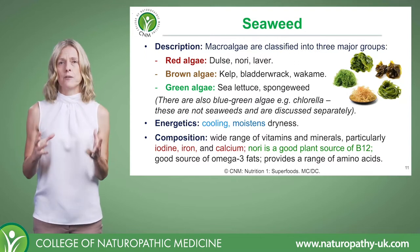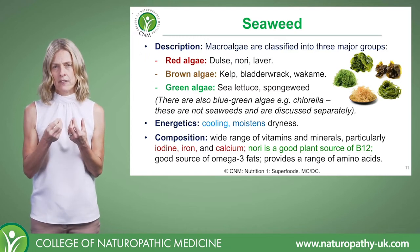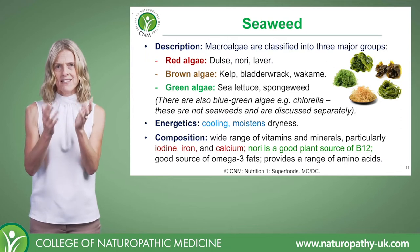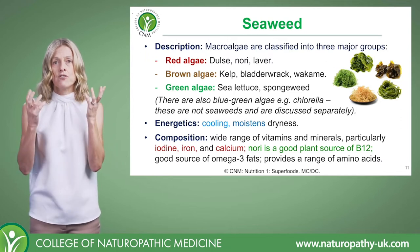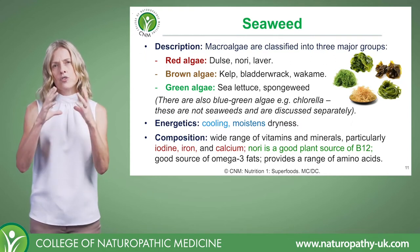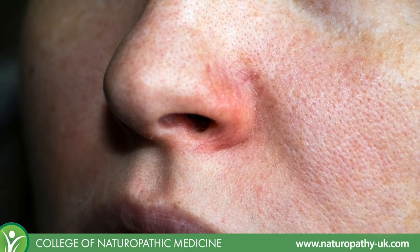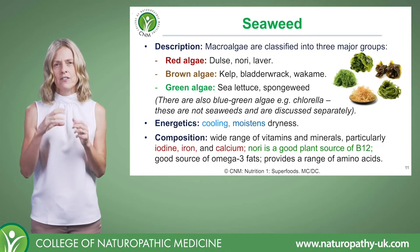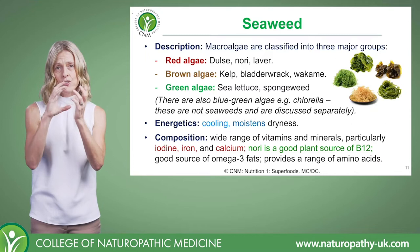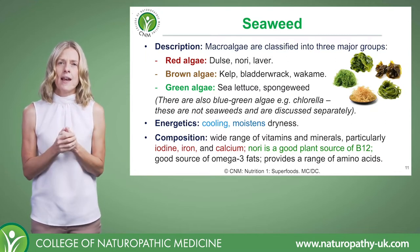From an energetics perspective, seaweeds are cooling and they moisten dryness. Clinically, you might see those kind of heat signs — the inflammation, the redness, irritability — but also dryness: dry skin, dry mucous membranes, burning sinuses, burning urinary tract. So that would be a real excess heat and dry type scenario, and that's where your seaweeds can be lovely.